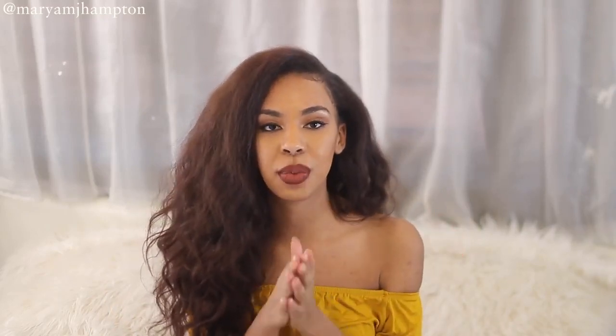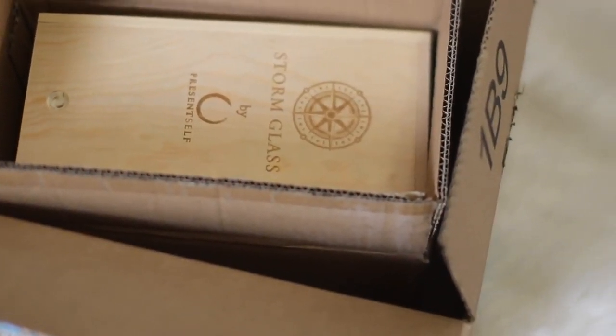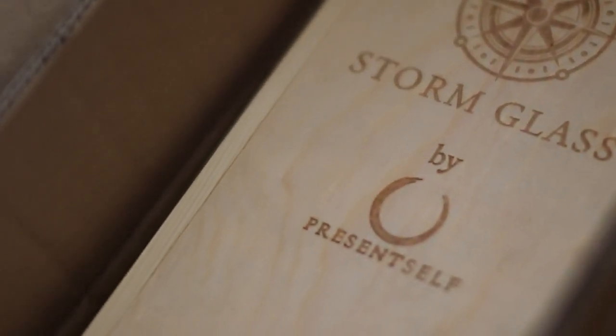When I got this storm glass in the mail I was so pleasantly surprised, because I was kind of afraid to order something like this online — it's glass, it could break. I've had so many instances where I ordered something fragile and it broke in transit, so I was definitely scared. But the packaging was so well done — it came in two boxes and a wooden box as well, with padding inside. This thing was definitely not going to break. It actually retails for around $36, so it's pretty affordable.